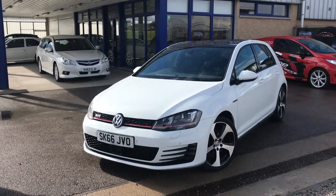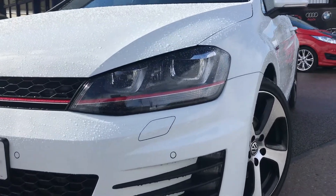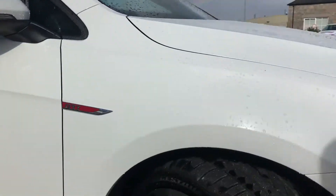At the front we've got some front parking sensors and the stunning Zenon headlights. There's also the adaptive cruise control sensor at the front. This particular model comes with the Monza alloys and it's finished in white.